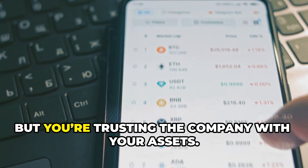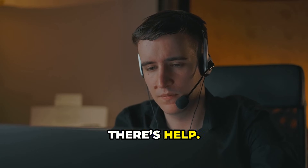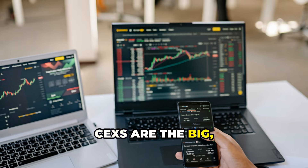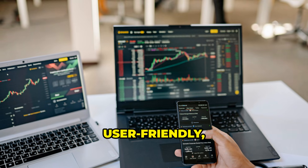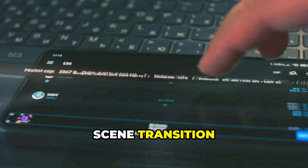Your account balance is just an IOU. This makes things easy and familiar, but you're trusting the company with your assets. If you forget your password, there's help; if you want to trade, just click a button. CEXs are the big secure vaults of the crypto world — fast, user-friendly, and built for millions. But that convenience comes with trade-offs.